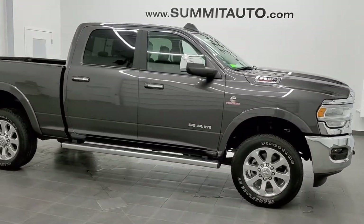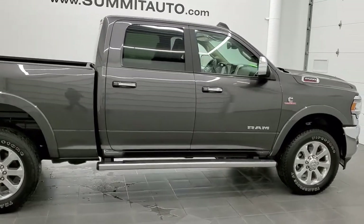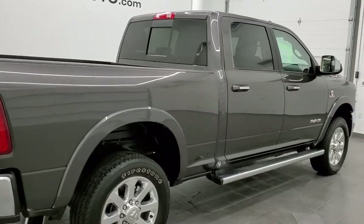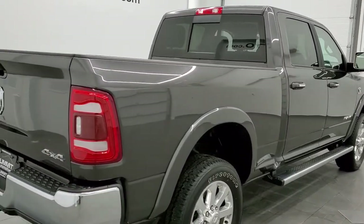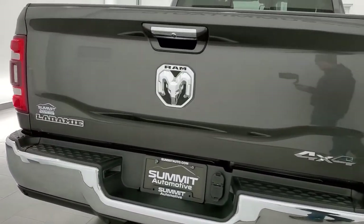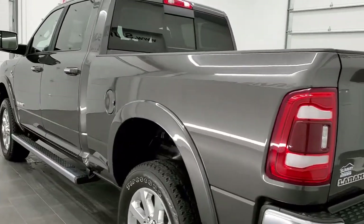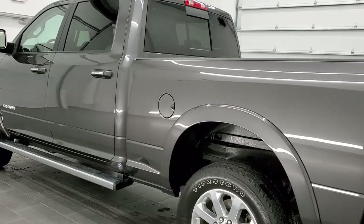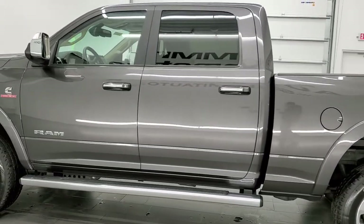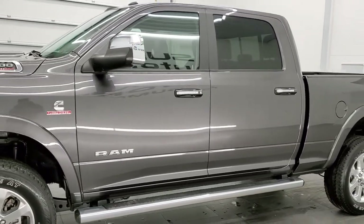This is stock number 11401. We are here at Summit Automotive in Fond du Lac, Wisconsin, your new and used heavy-duty truck and Ram headquarters. Today we are checking out this super clean 2019 Ram 2500 crew cab short box Laramie. This truck has the 6.7 liter Cummins diesel. It has been fully safety inspected by our service shop with a fresh oil and filter change. All the fluids have been checked and topped off and this truck is 100% ready to go.